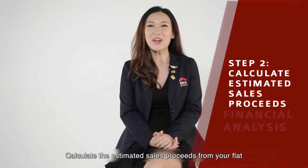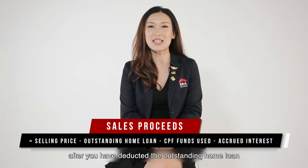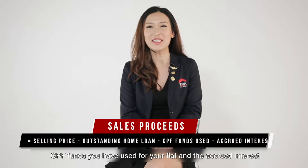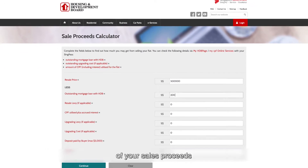Step 2: Calculate the estimated sales proceeds from your flat. Sales proceeds is the amount you receive after you have deducted the outstanding home loan, CPF funds you have used for your flat, and the accrued interest. You may use the HDB Sales Proceed Calculator for a detailed calculation of your sales proceeds.